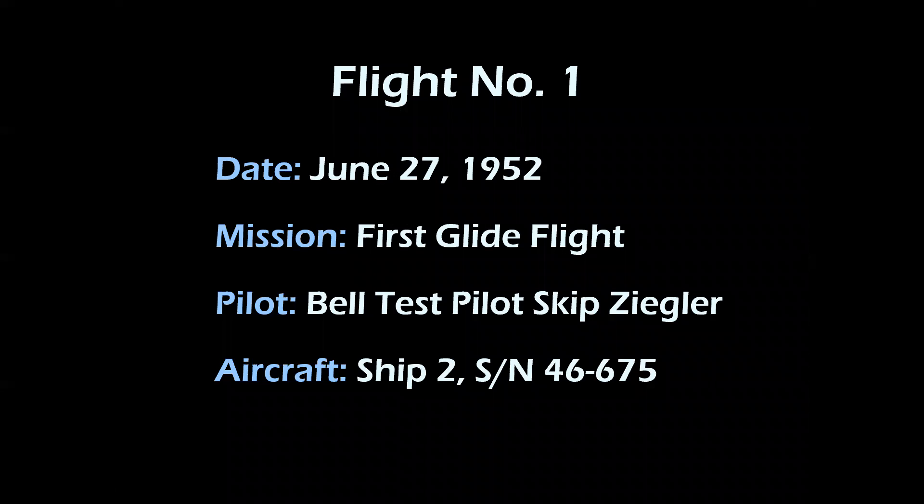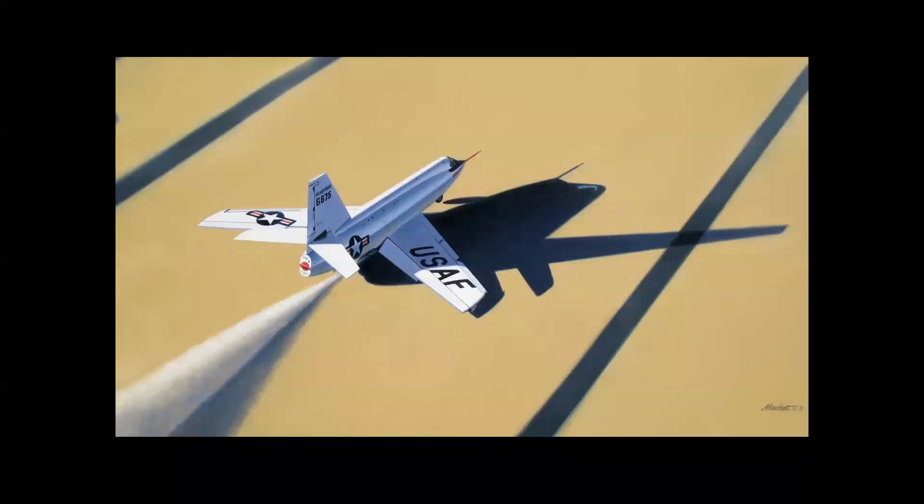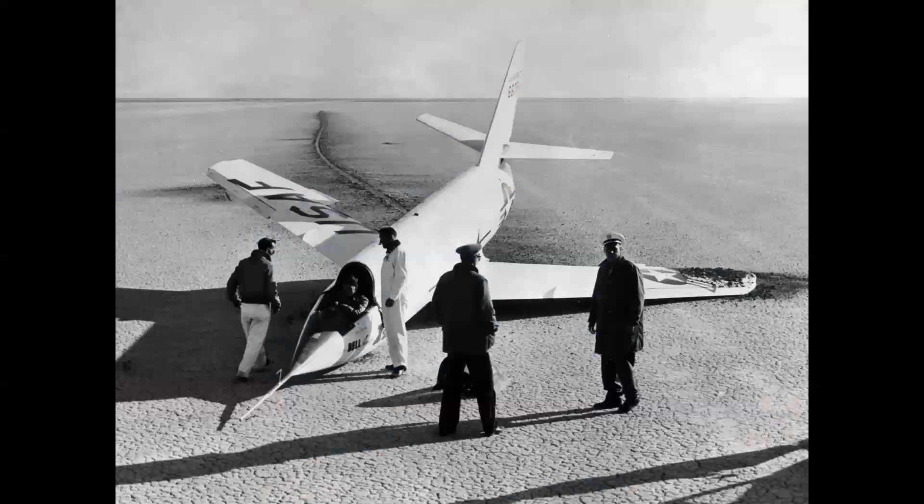The first actual flight occurred June 27th — the first glide flight, made by Bell test pilot Skip Ziegler in ship 675. Here's the airplane taking off into the morning light. It was a relatively uneventful flight; the airplane climbed to 25,000 feet and Ziegler made a very successful flight, commenting quite favorably on the aircraft's handling. The airplane touched down on the runway called the Navajo Trail at the south end of Rogers Dry Lake — and everything was fine until the nose wheel touched down.